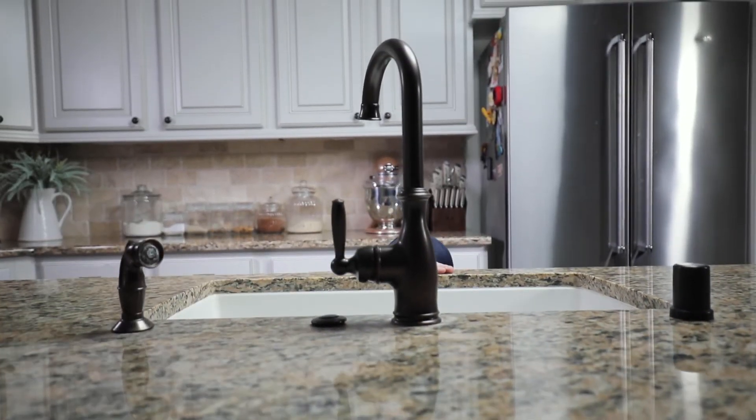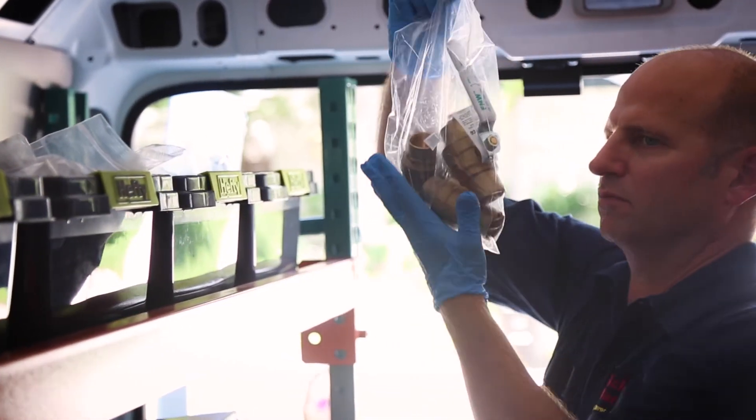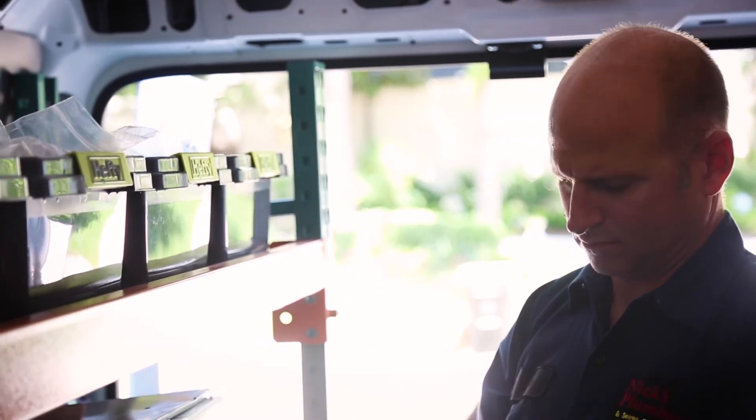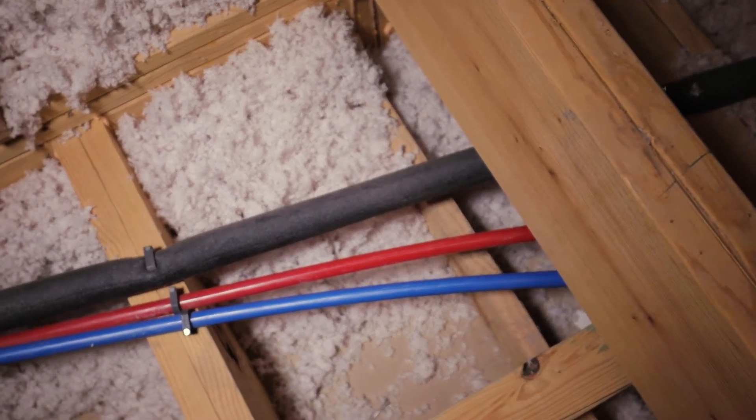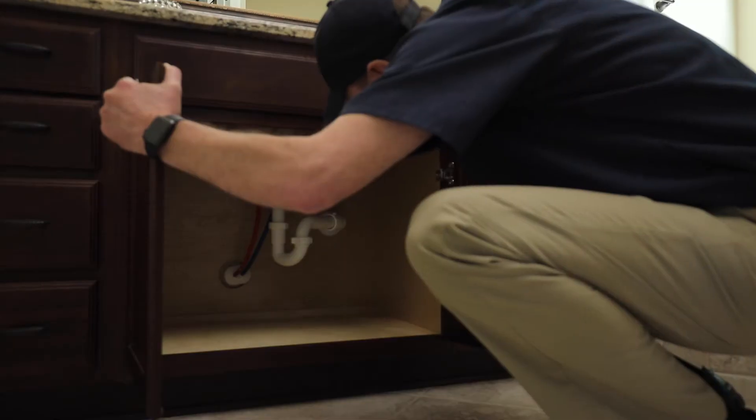Today's new plumbing installations offer several options for your whole house re-pipe, including copper pipes — with their long lifespan and antibacterial properties — to PEX pipe, which is easy to install, corrosion proof, and a much less costly option for re-pipes.